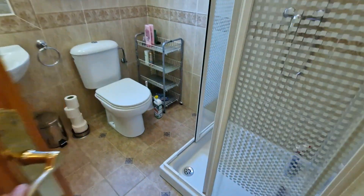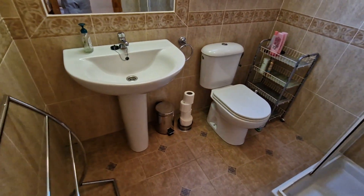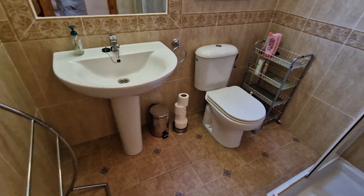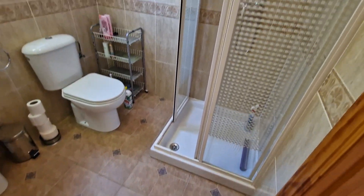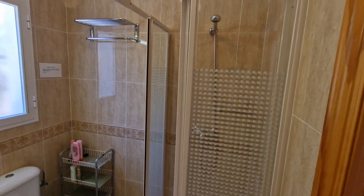Into the general shower room: there's a large oval sink and a glass screen on the corner shower.